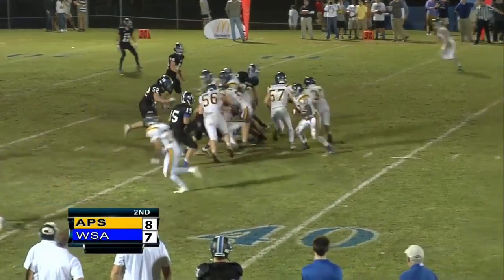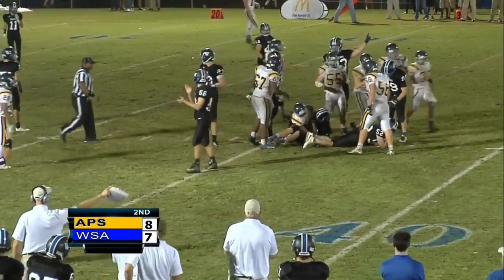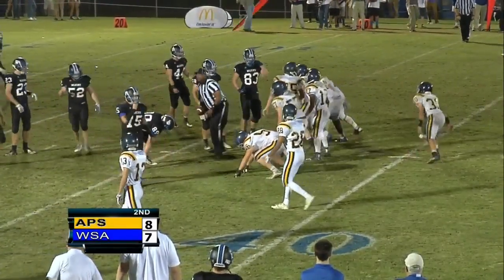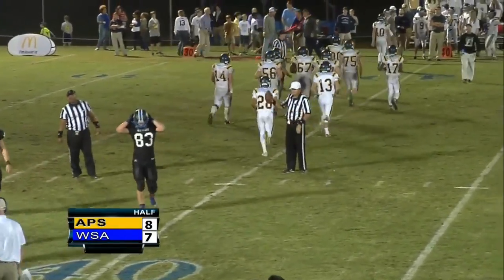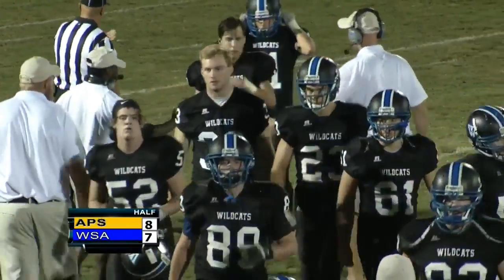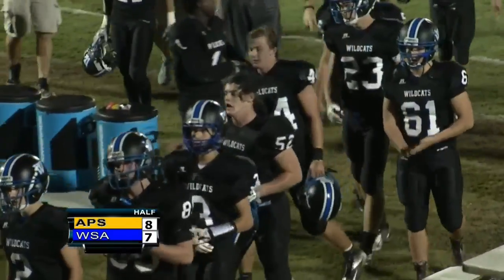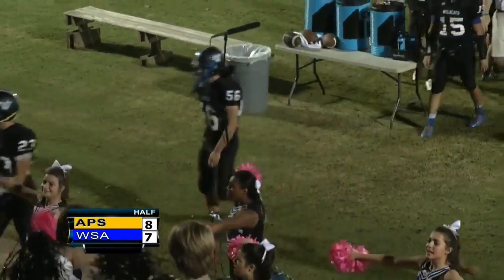Prep — Stone going to keep it again, this time nowhere to go. The clock is running — I don't think they're going to get a play off. They're not. That's it. Kind of a bizarre call there. So the end of the first half: Augusta Prep leads 8-7 over Westminster.